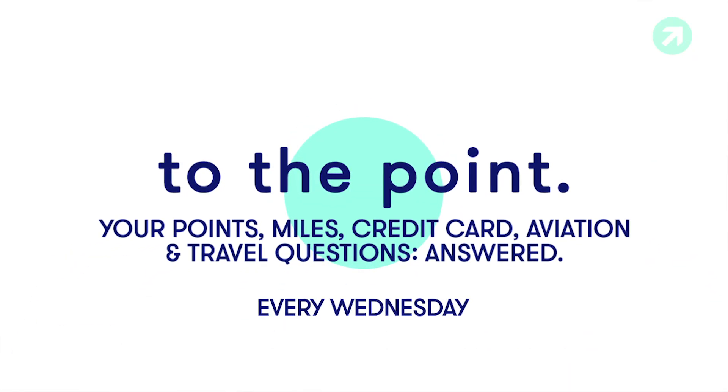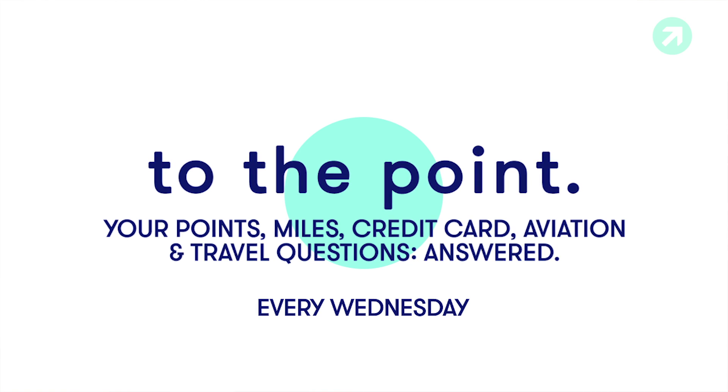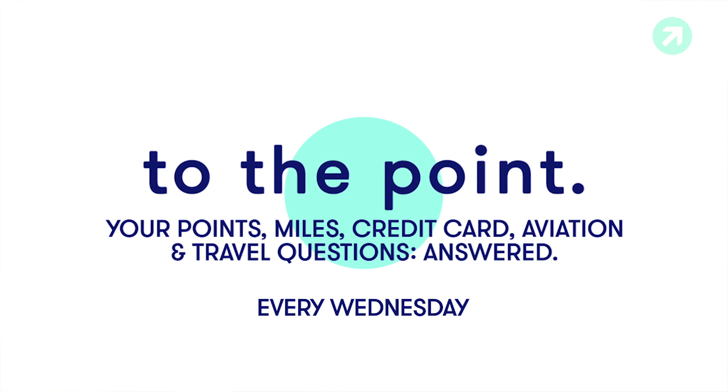If you want to learn more about points and miles and how to travel the world for free, make sure you subscribe to our YouTube channel and check us out at thepointsguy.com.